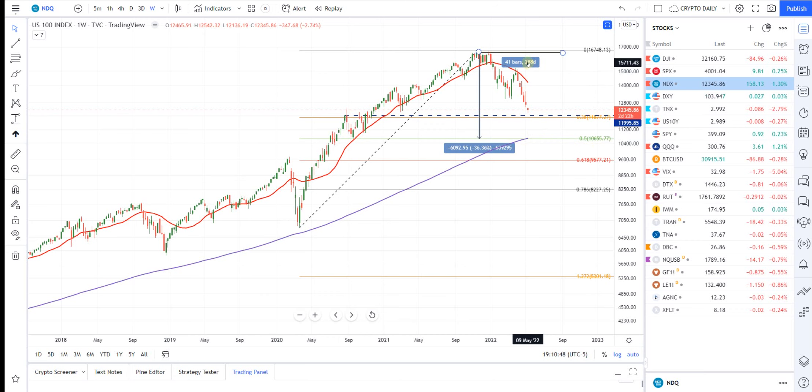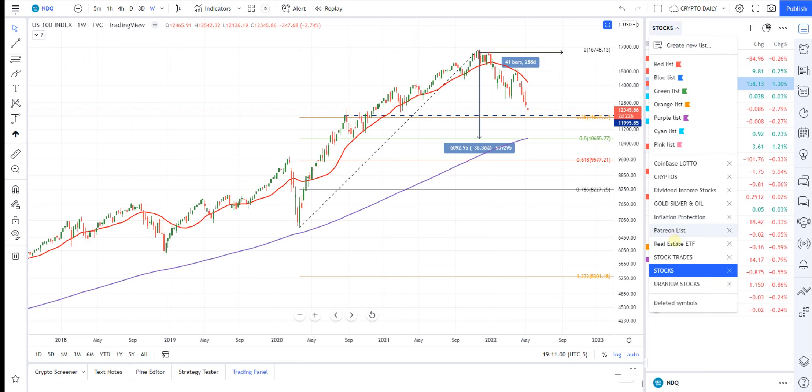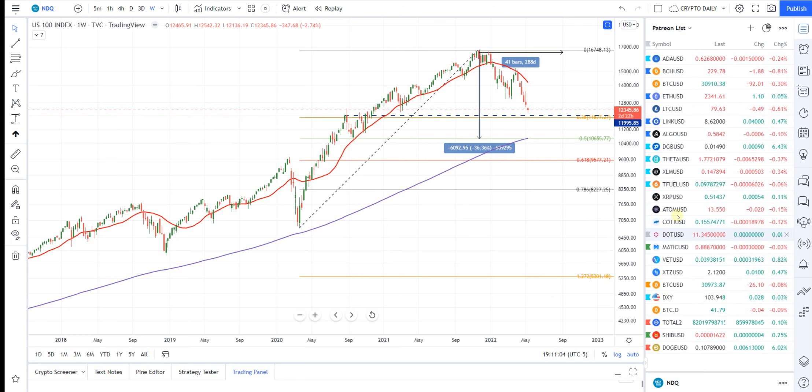And then it takes an average of over 280 days to get back on track to where the markets were. Now, regarding your Theta concern, let me see if I can pull that up.